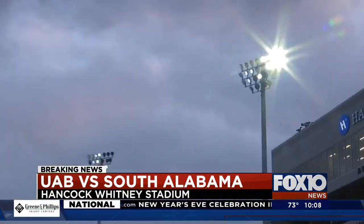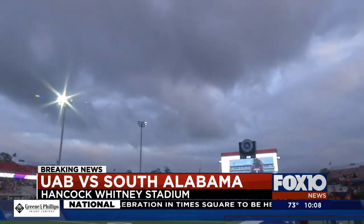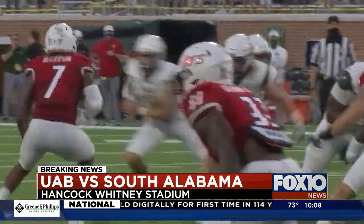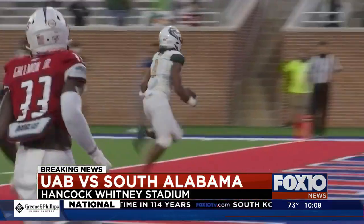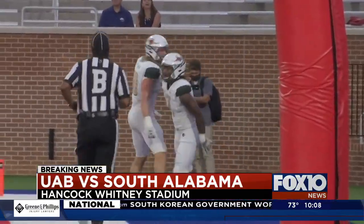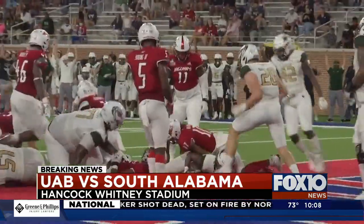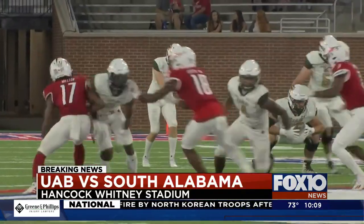Great night for football on the campus of South Alabama, still getting used to that — game number two at Hancock Whitney Stadium. The visitors, UAB, didn't waste any time. The Blazers, on the back of Spencer Brown, took less than two minutes — he is the leading rusher in UAB history. And while South struggled on offense early, this guy was in the end zone twice in the first quarter.